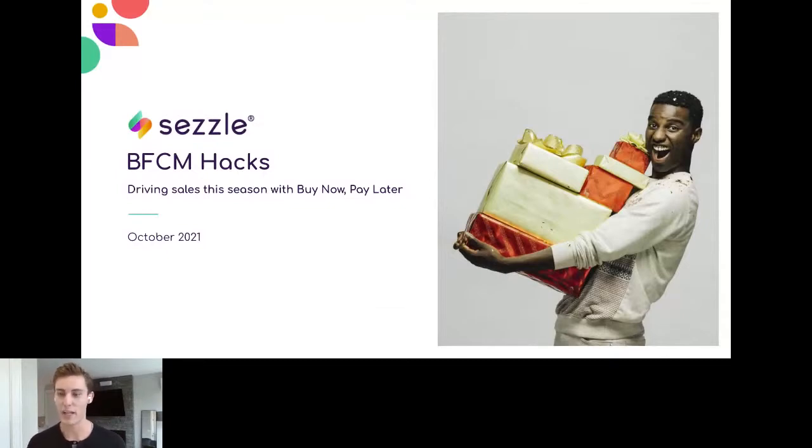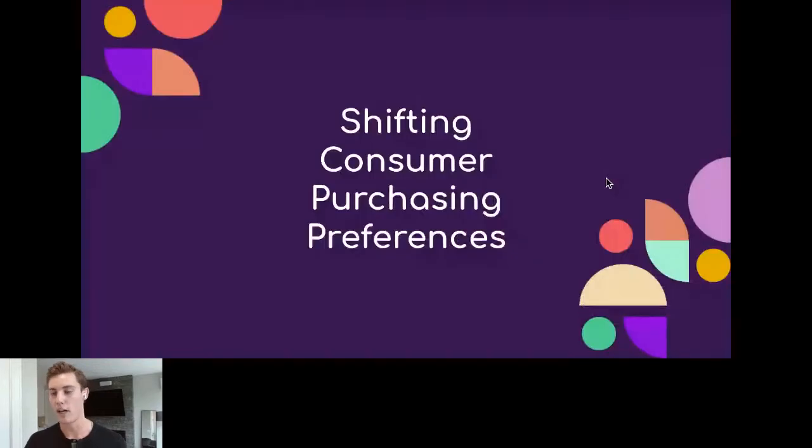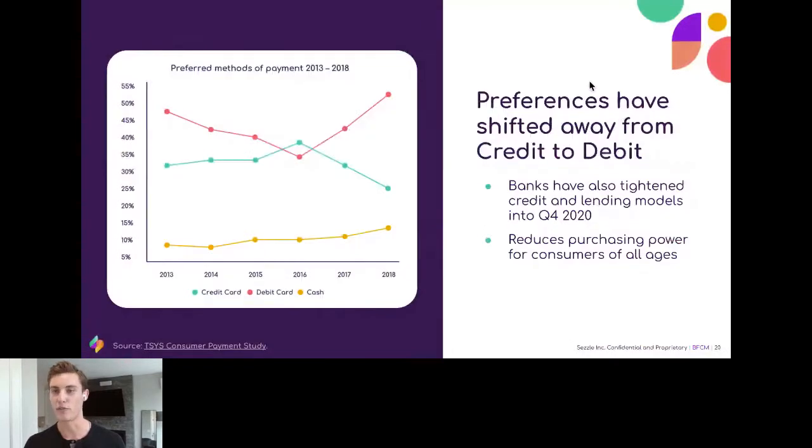When we look at payment methods in particular and what Sezzle does, today we're going to take a step back and describe some of the underlying trends we see from a customer purchasing perspective, and how their purchasing preferences have shifted.